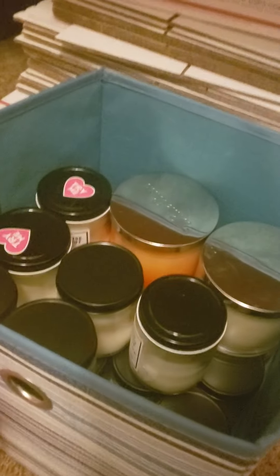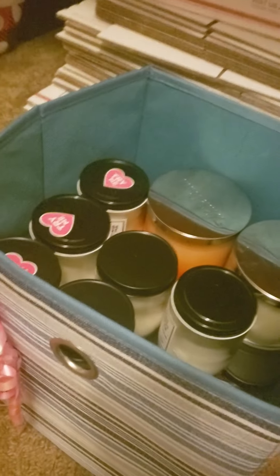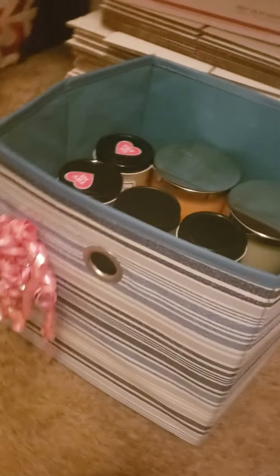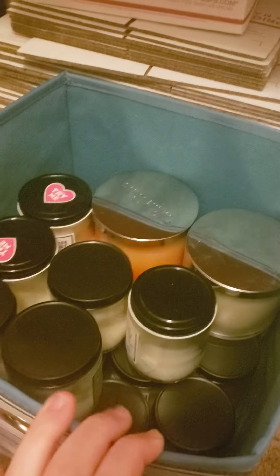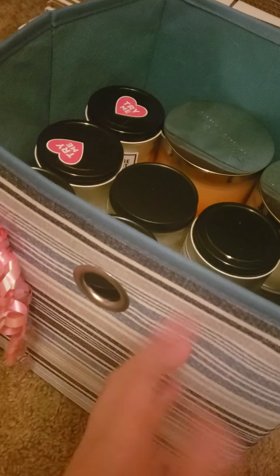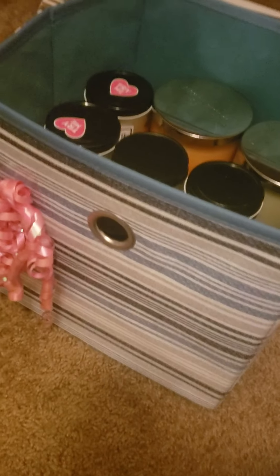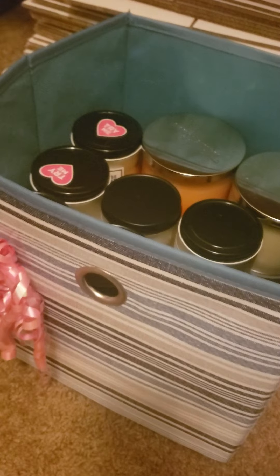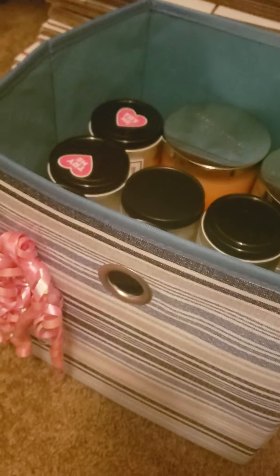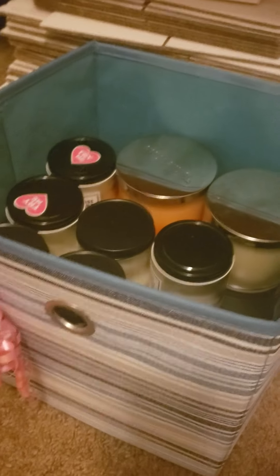Hi guys! So today I'm going to talk about my very small Bath & Body Works collection of candles. I just recently got started back into collecting Bath & Body Works because I had some financial difficulties and wasn't able to collect them for a while. So my haul is pretty small, but I still really like what I have and I'm going to show it to you. Let's get started.